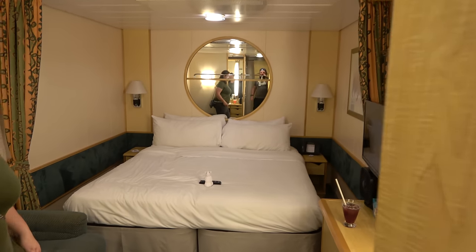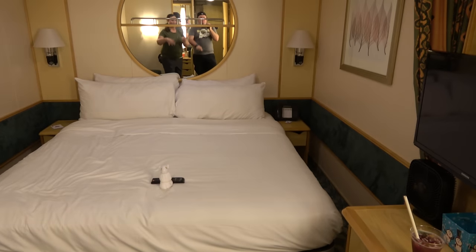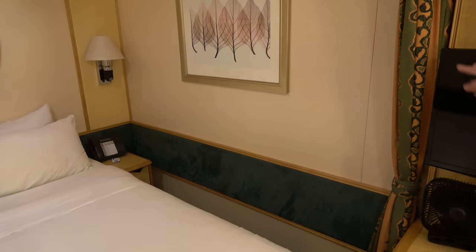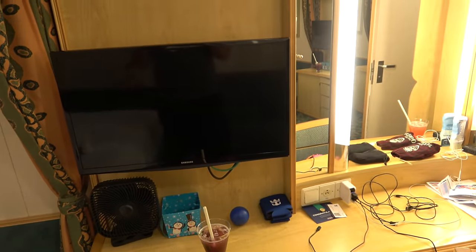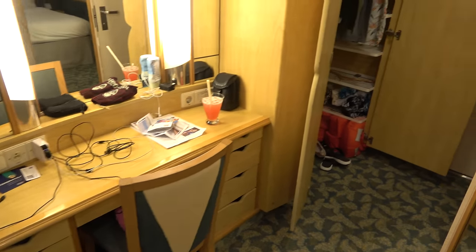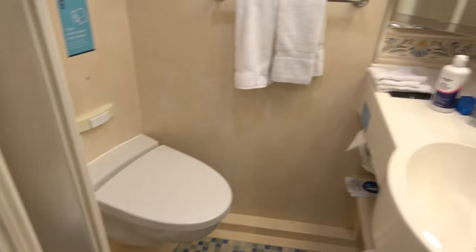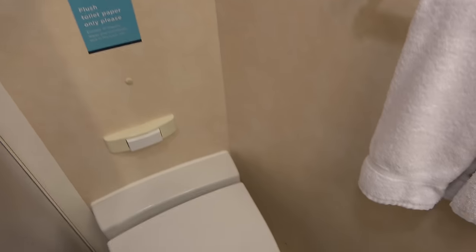Here is our cabin — interior cabin 1675. There's a pretty good amount of room for an interior cabin, though you do have to crawl or jump into the bed. There is a couch, which is very nice, and a curtain to block the bed from the couch area when multiple people are sleeping. There's a big TV with about 20 to 30 channels, and lots of storage — plenty of room for a three or four night cruise with tons of hangers. The bathroom is smaller as expected, with doors on the shower and one shampoo/shower gel combo. And of course, it wouldn't be a cruise ship tour without the terrifying toilet flush noise.